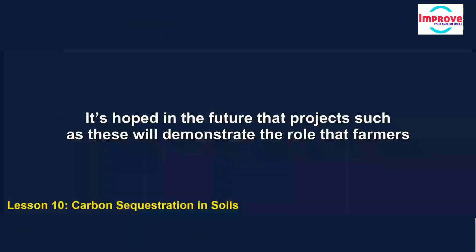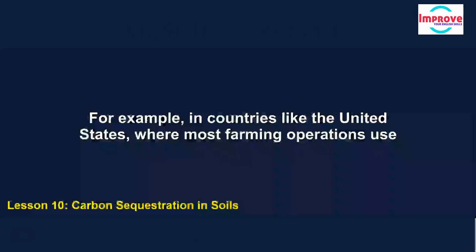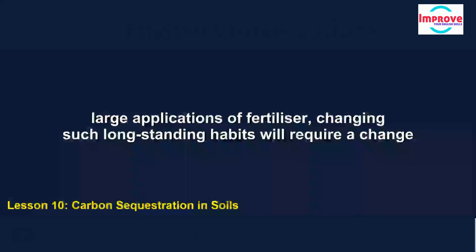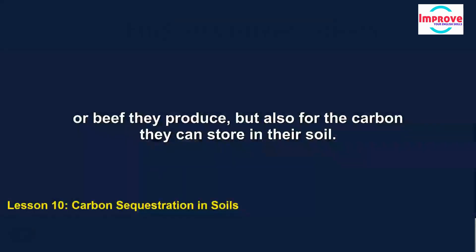It's hoped that projects such as these will demonstrate the role that farmers and other land managers can play in reducing the harmful effects of greenhouse gases. For example, in countries like the United States, where most farming operations use large applications of fertiliser, changing such long-standing habits will require a change of system. Rattan Lal argues that farmers should receive payment not just for the corn or beef they produce, but also for the carbon they can store in their soil.